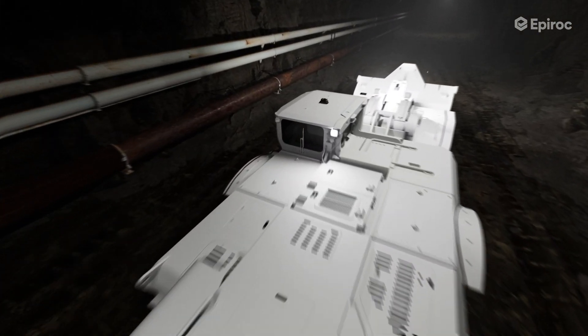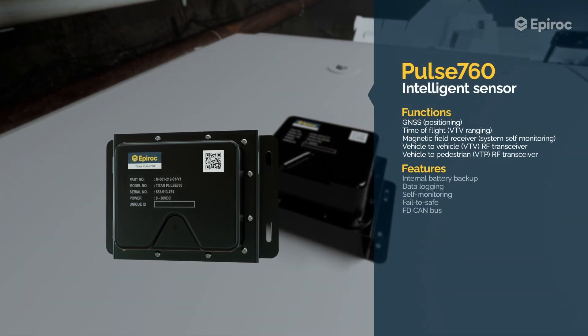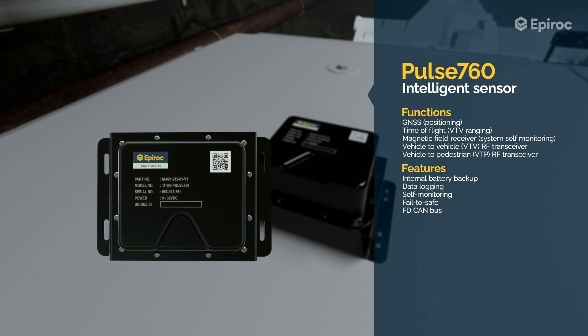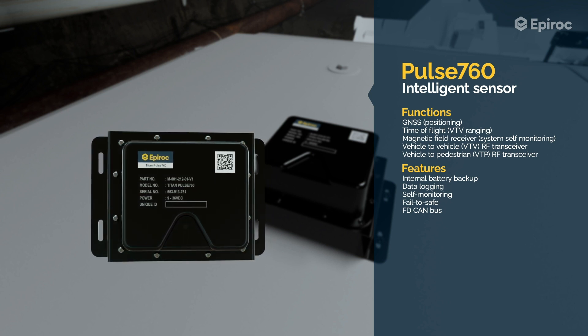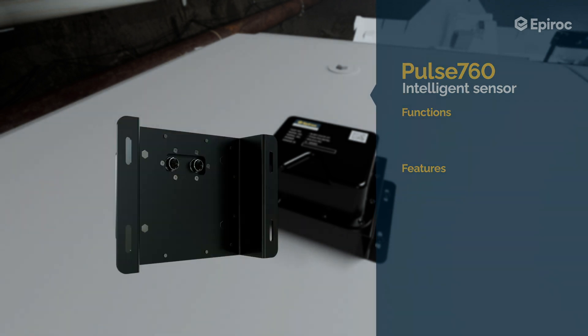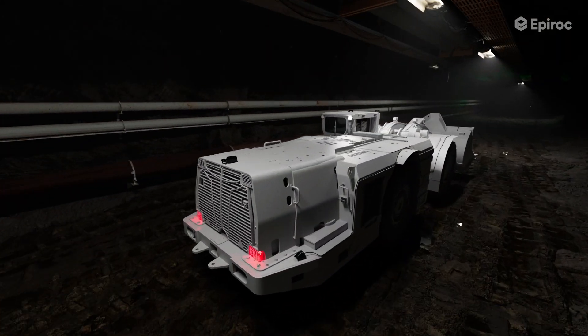Mounted on top of the machine, the Pulse 760 is an integrated sensor that combines a sub-Gigahertz radio transceiver used for vehicle-to-vehicle and vehicle-to-pedestrian communication with ultra-wideband time of flight and GPS sensing technology when the vehicle operates on surface. This sensor is equipped with an internal battery to ensure that the vehicle can be detected by other vehicles even if switched off.